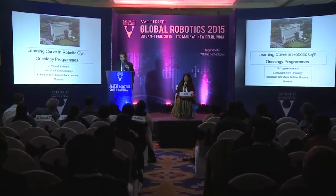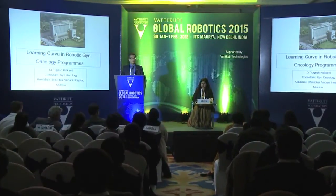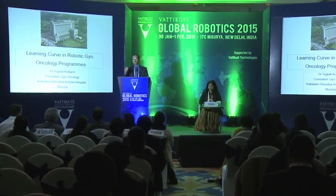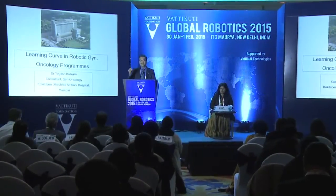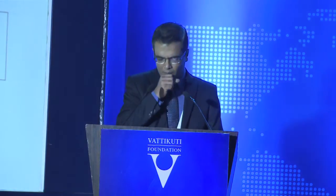Good morning everybody, thanks Dr. Neeraja. What I will be highlighting here is essentially the learning curve in robotic gynae onco programs and how to go about it. I will share my experience as someone who has moved from open surgery to robotic surgery, because I think the learning curve is totally different if you are moving from open to robotic as against moving from advanced laparoscopic surgery to robotic surgery.